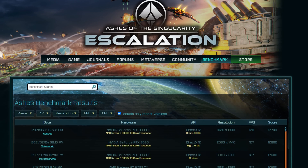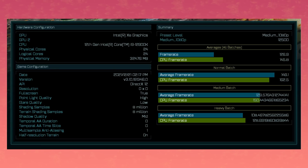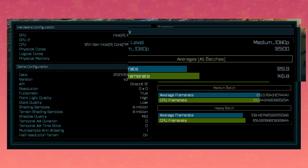Lastly, let's get our informational fix on the savior coming to maybe, probably not help with the shortage — Intel. A benchmark for Ashes of the Singularity popped up on the leaderboard and it looks like Team Blue is making some progress. We don't know the exact model of this GPU — it could be the highest-end or a mid-tier one — but it just says Intel XE graphics. The score is a whopping 12,500 points, or 126 fps average. Ashes isn't the best metric, but according to that, this GPU would land around a 6700 XT in terms of performance.